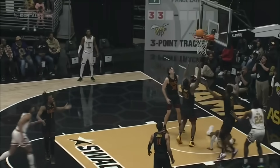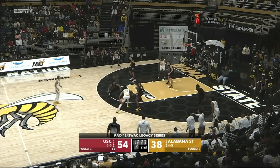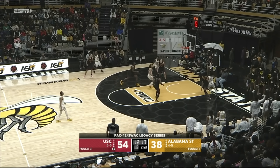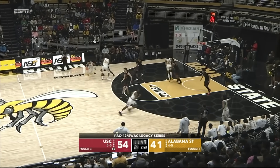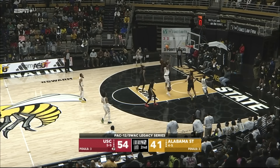Put my hand down and just take it inside — between two defenders, gets the kind roll. Kendall Parker into the game, number five for Alabama State. Patient offensive possession, and there is a contested three that goes down. Absolutely — outscoring the Trojans 23-15 so far in the second half, holding SC to only 29% shooting.